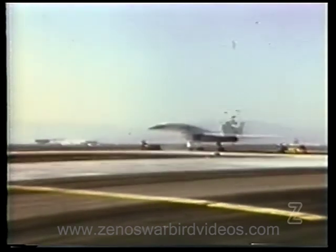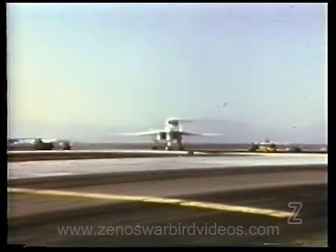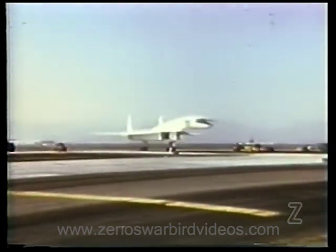Phase 1 testing was completed in 34 days, with 55 minutes logged above Mach 1. Total flight time: over 5 hours.